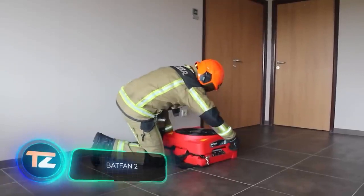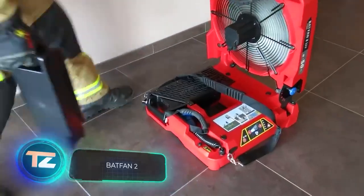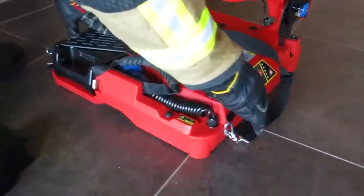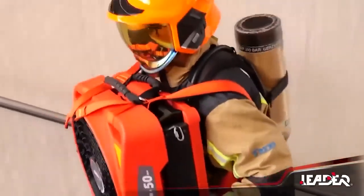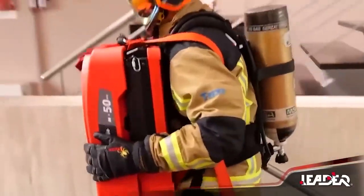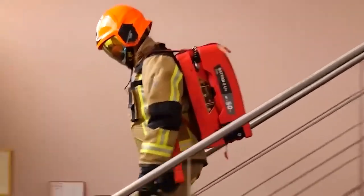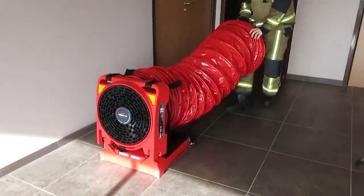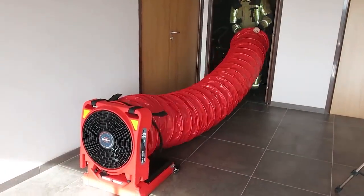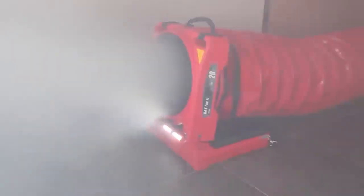The creators of Batfan 2 put in their best effort. It stands out as one of the most adaptable battery-powered firefighting fans on the market. Batfan 2 is incredibly lightweight, easily carried by one person and remarkably compact, with two Batfan 2 fans taking up the space of a regular fan. This versatile tool serves multiple purposes, including blowing or extracting air, as well as functioning as a foam generator or a positive pressure ventilation device.